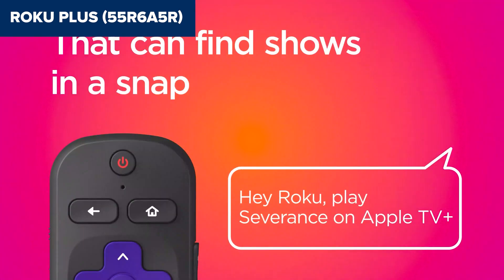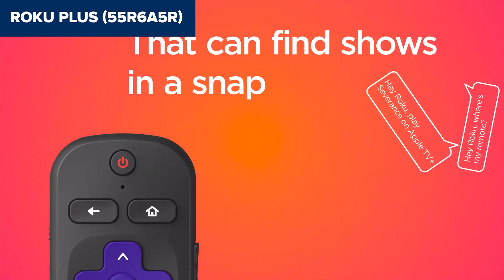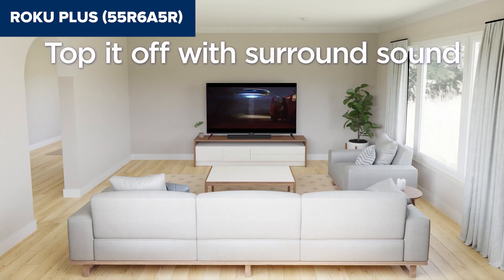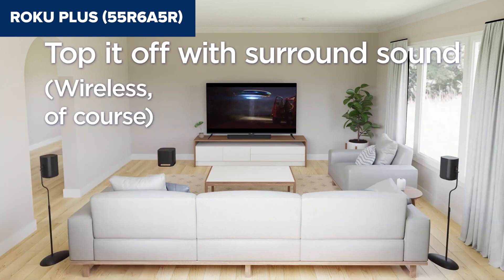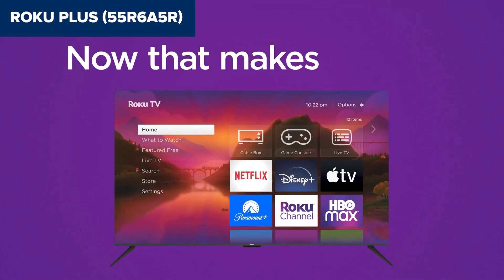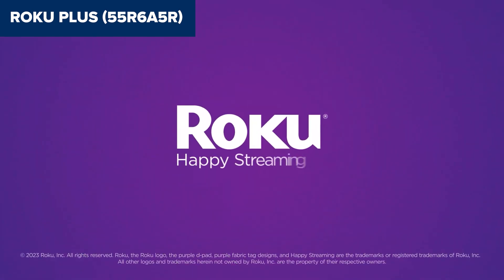Its shortcomings in gaming features might deter some, but for the average user, it offers an excellent viewing experience bolstered by the convenience of Roku's streaming platform. Eager to know the latest prices of these models? Dive into the video description. I've included handy Amazon links for every model I've discussed. Feel free to click through while I continue with the review.